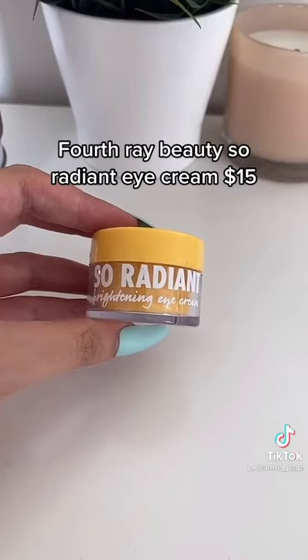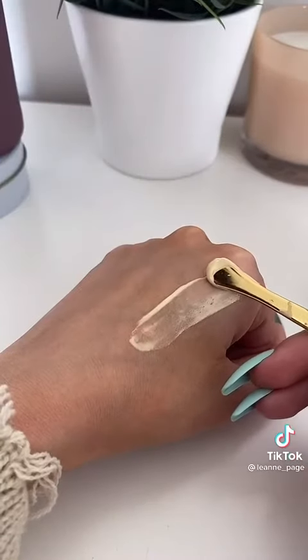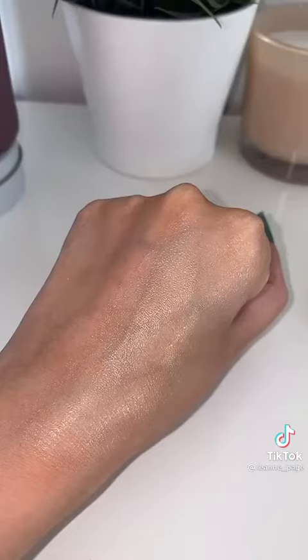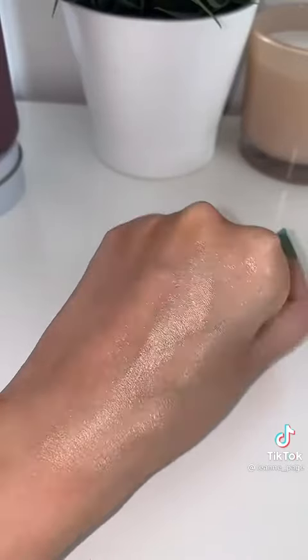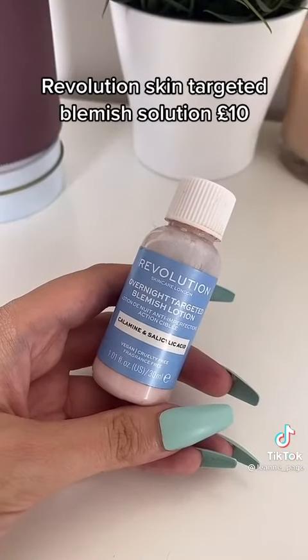The Fourth Ray Beauty So Radiant Eye Cream has quickly become my favorite eye cream. It's got a yellow tint and an iridescence to it that instantly brightens up the under eyes. Obviously it's not as good as a concealer, but if you want to look that bit more awake with no makeup, I can't recommend this enough.